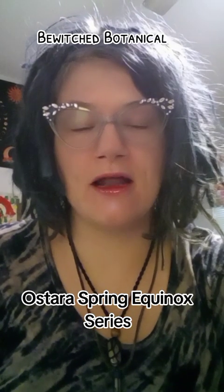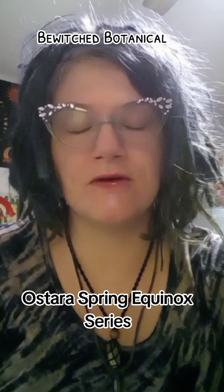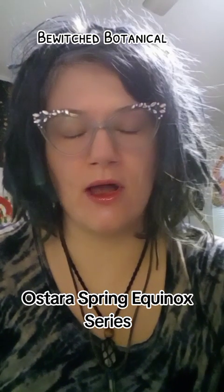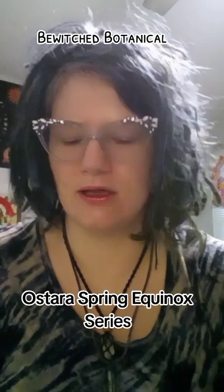I got a package in today and it makes me feel so good because it's been a dark, dreary day and I've just had a lot of stuff going on. Don't we all always have a lot going on in life?